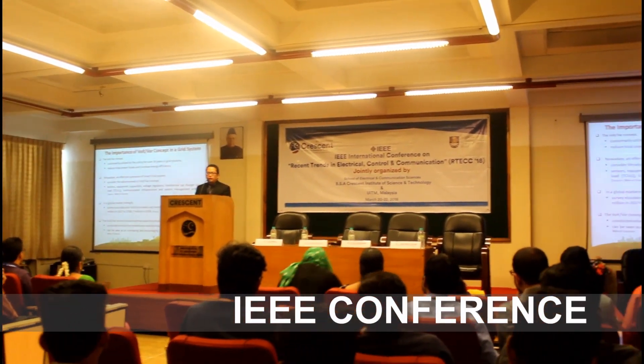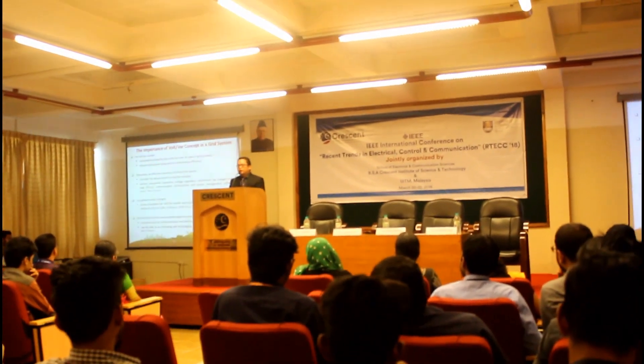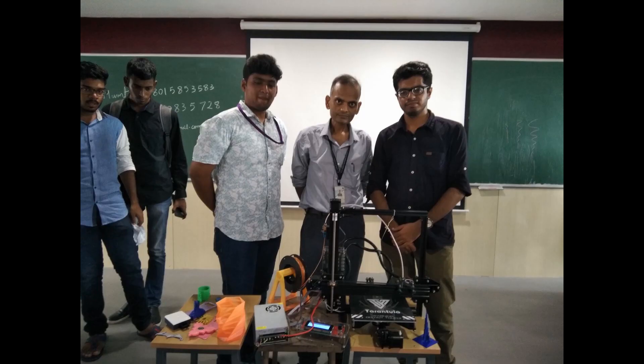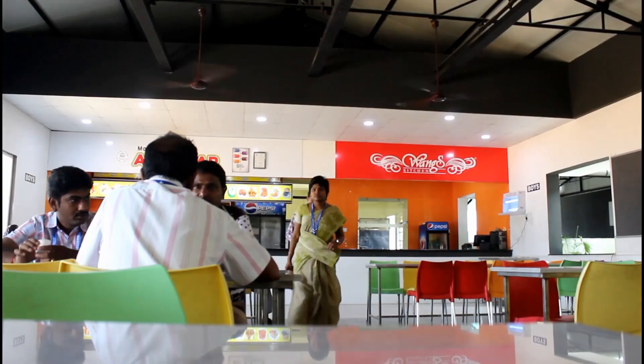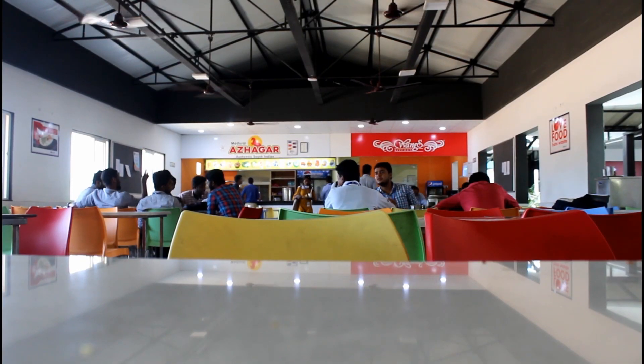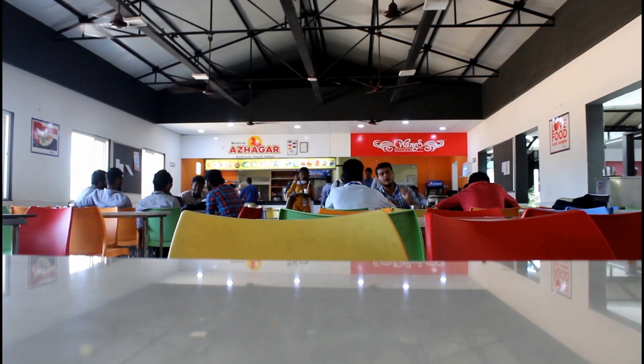We recently conducted an international IEEE conference, which gained the attention and credibility of many international scholars. A well-maintained hygienic canteen with a variety of foods available provides a space for healthy interaction.